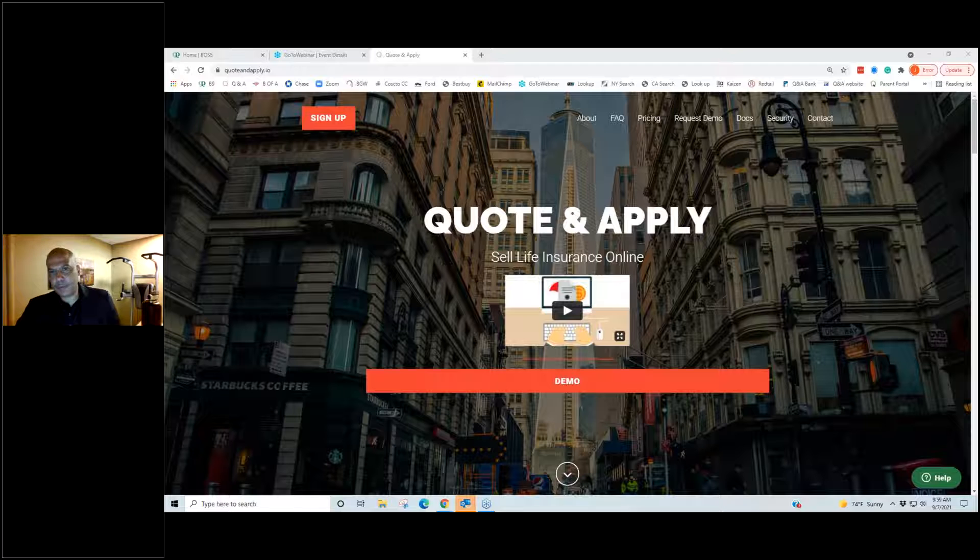Hello everyone, we have a lot of people on this call. I'm going to give it about one minute after the hour and we're going to have some fun. Thank you for those who are on early — I greatly appreciate that. Give it about one more minute and we'll get started.